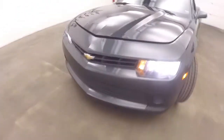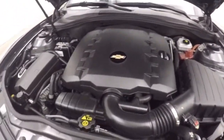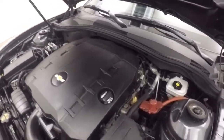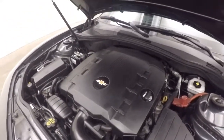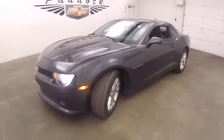Let's go look underneath the hood. Classic new styling on these cars. And of course, the 3.6 liter V6. It may be a V6, but it still has tons of power, tons of torque — a lot of fun to drive, but still good on gas mileage. It's a 2014 Chevy Camaro.